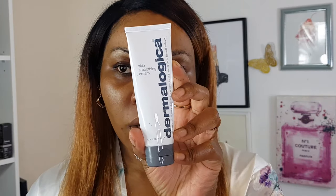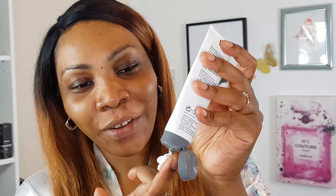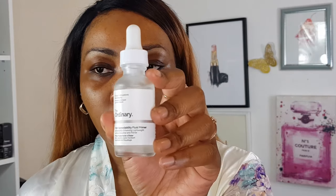Going into moisturizer next — I'll use the Skin Smoothing Cream from Dermalogica. I'm actually running out of this. Then prime. I'll use a makeup primer — you don't have to, some people think it's useless, but I always prime my face. It's just up to you. This is from The Ordinary — it's the High Spreadability Primer.